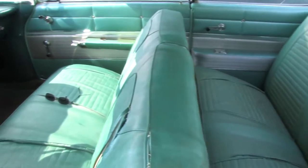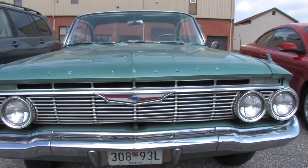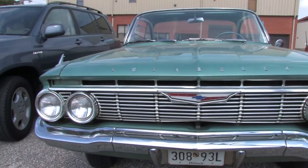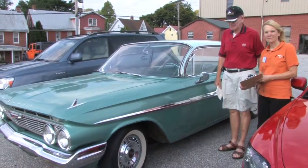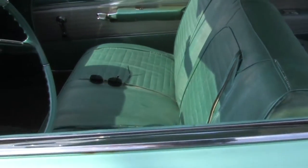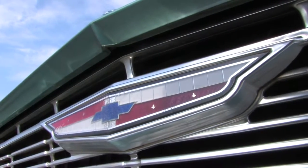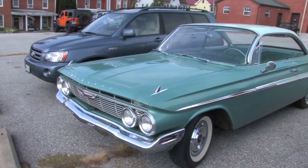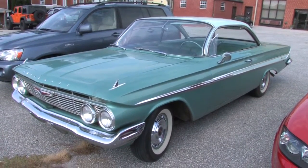I'm flabbergasted — I didn't think it was worth anywhere near that. I've got a lot of people who want to buy it, but I don't think they're going to pay that much. I'm going to keep it for a while because it's a treasure to me. I was in the automobile business for 30 years, and the Chevrolet was my favorite car — and 1961 was the year I started in business. It kind of brings back old memories.